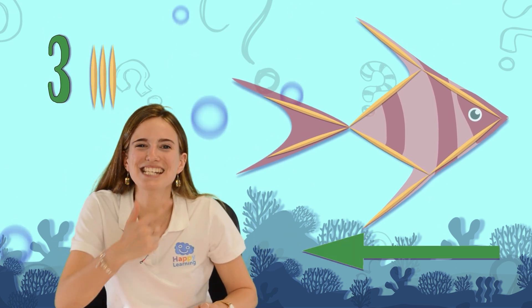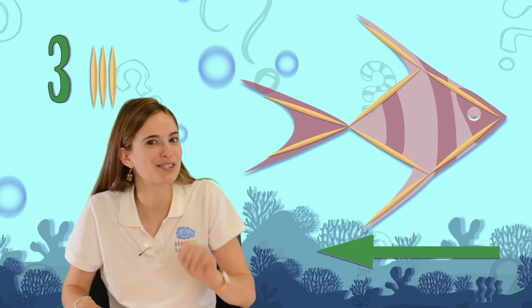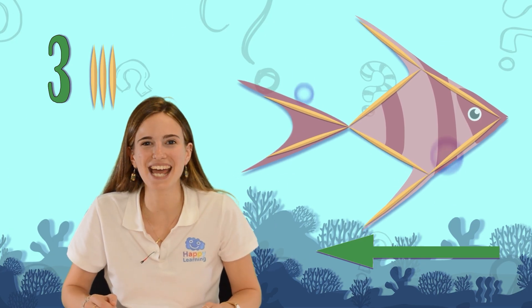Now, by moving only three toothpicks we need to make our fish swim in the opposite direction. Take all the time you need — pause the video and don't worry if you can't solve it, because later we're going to solve it together.